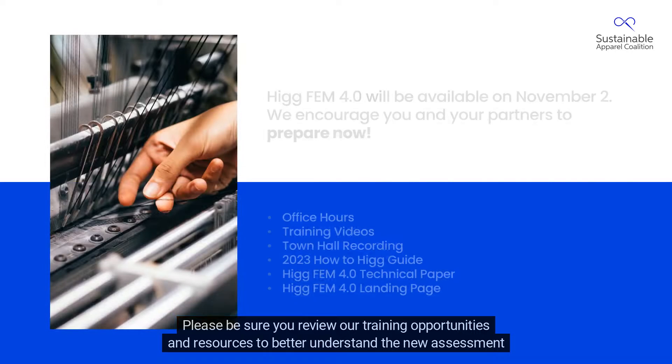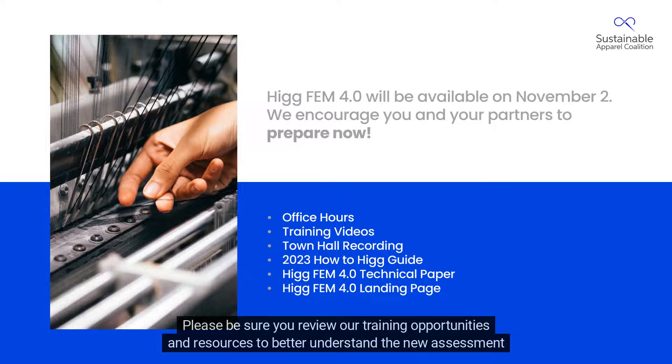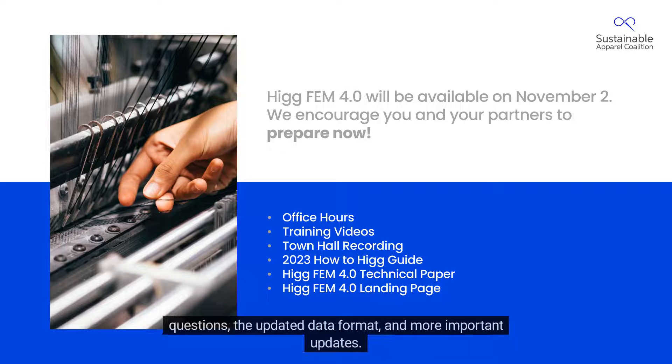Please be sure you review our training opportunities and resources to better understand the new assessment questions, the updated data format, and more important updates. Together, we can advance the industry towards sustainable, positive change.